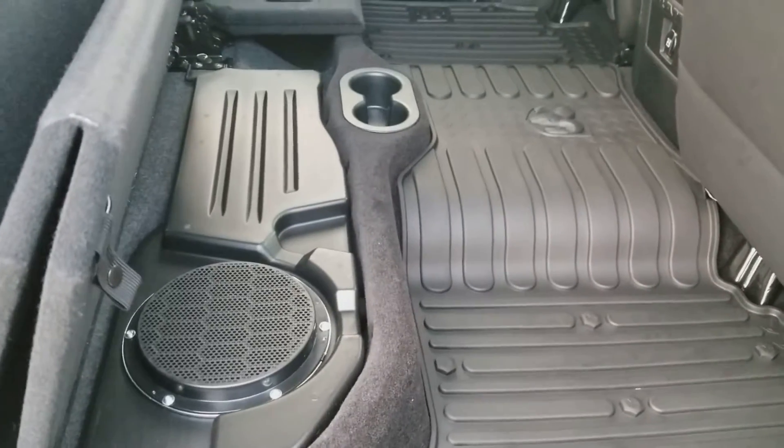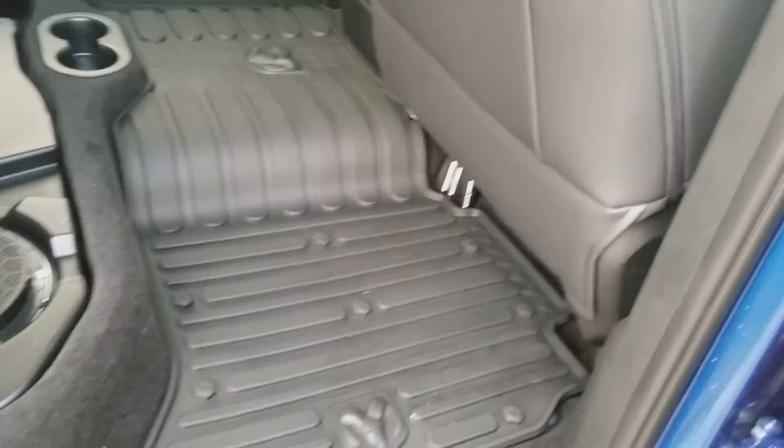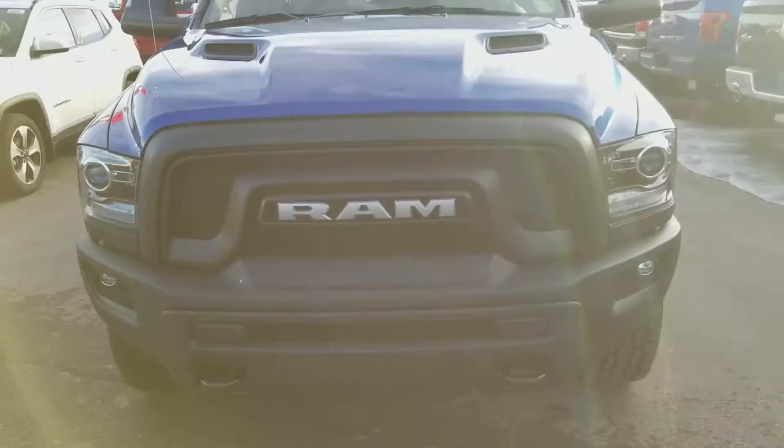As we come around to the other side in the back cabin, we see the Mopar rubber mat with the Ram head, which is just a nice little touch. It also has the subwoofer for the updated sound system.